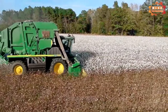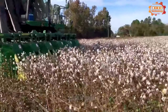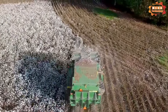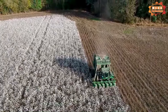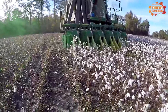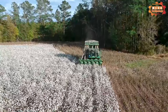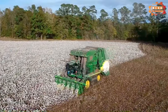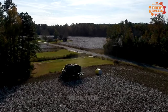First, the John Deere 7760 will cut cotton from the cotton plant, then thresh the cotton to separate the seeds and pass it into the system inside the machine for harvesting. An outstanding feature of the John Deere 7760 is its ability to work effectively in harsh conditions. The machine is also designed to minimize damage and noise during operation.